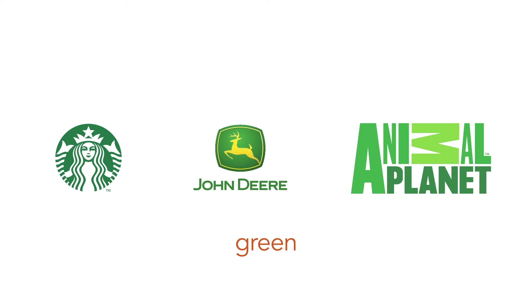Green conveys earth, money, nature, growth, jealousy, and health. Some of the brands that use green are Starbucks, John Deere, Animal Planet, Mint, Garnier, and British Petroleum (BP).